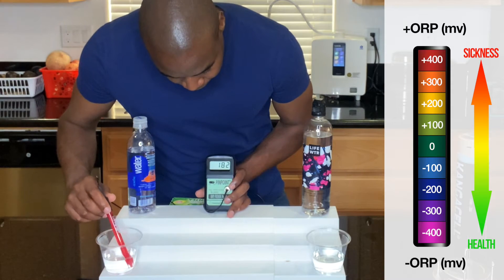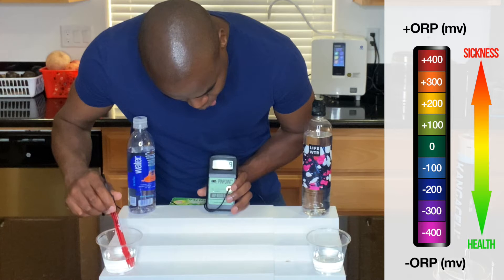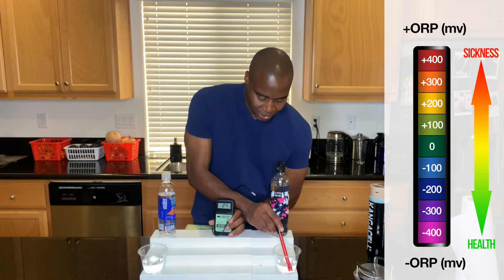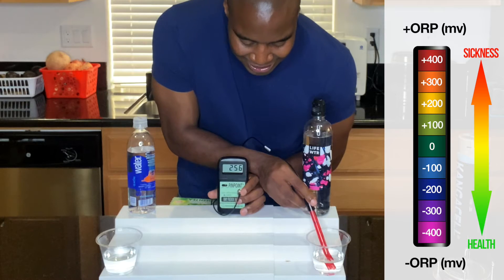So what we're going to do is put this in both of the waters. Let's start off with our smart water and see what we get here. All right, so right here we are showing a positive 230. Next up, let's take a look at this life water — see where that's sitting. All right, now that is going to 250 and higher. So I would say that out of the two, the smart water is less oxidizing, but they're both still oxidizing. They're both showing positive numbers, which means they are both still oxidizing us.